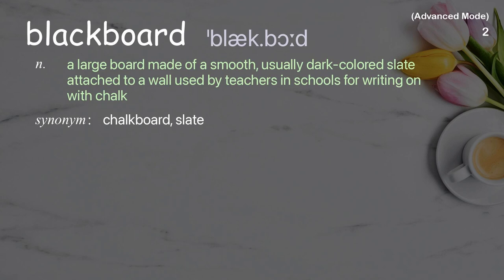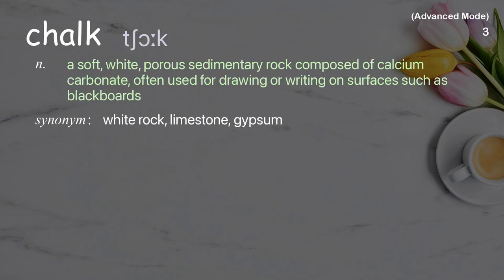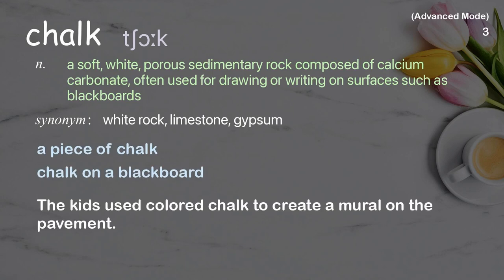Blackboard: a large board made of a smooth, usually dark-colored slate attached to a wall, used by teachers in schools for writing on with chalk. Examples: chalk on a blackboard, electronic blackboard, the teacher asked me to rub out the blackboard. Chalk: a soft white porous sedimentary rock composed of calcium carbonate, often used for drawing or writing on surfaces such as blackboards. Examples: a piece of chalk, chalk on a blackboard. The kids used colored chalk to create a mural on the pavement.